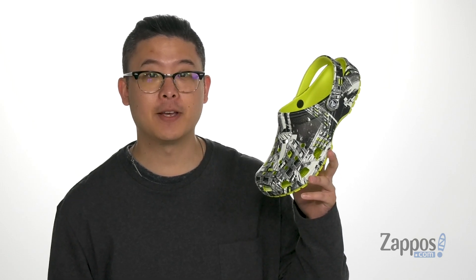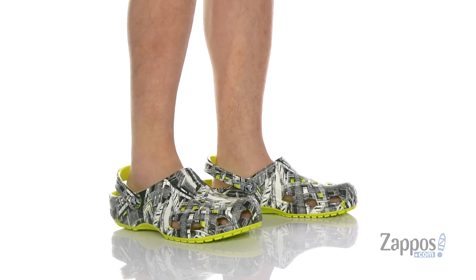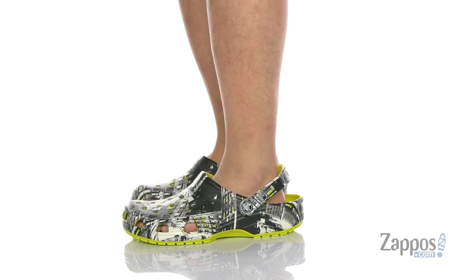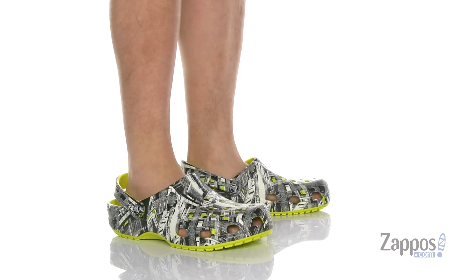Hey, it's Andrew from Zappos and this is the Classic Vacay Vibes Clog from Crocs. This lightweight and comfortable clog features an all-over EVA material and comes in a few different styles.